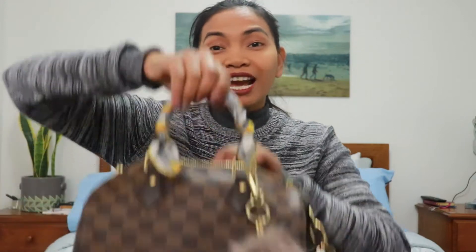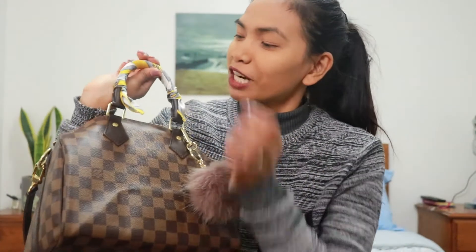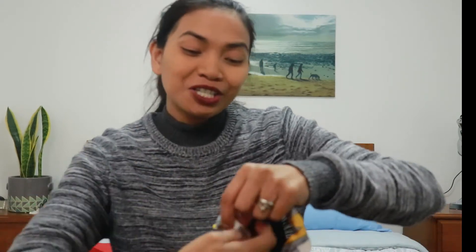There you go — that's how it looks. Then do the same for the other handle. Pull it through and lock it so it doesn't loosen. It looks nice — the brown and yellow contrast really complement each other. You can see it adds a bit of design detail too, not just protection for the handle.